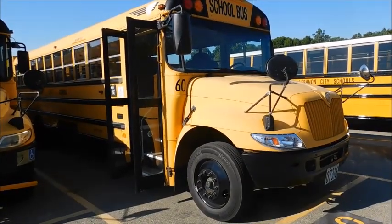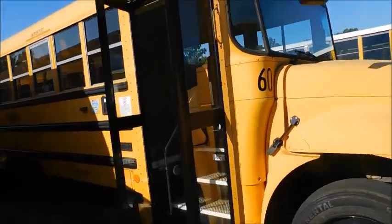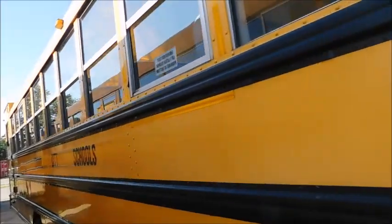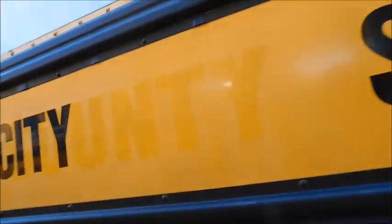Hey guys, what's up? So today we're going to take a look at one of our more interesting special needs buses. This is bus 60. It started its life out as 1198 for our county DD, which is developmental disabilities.